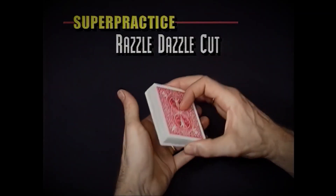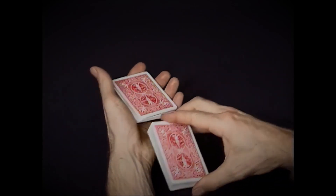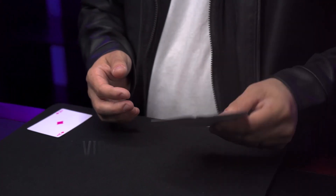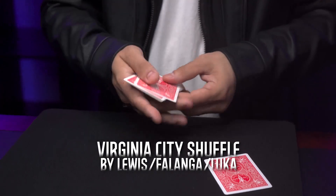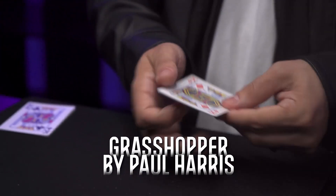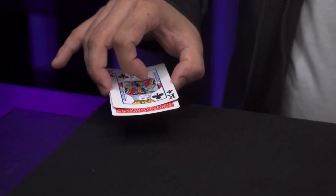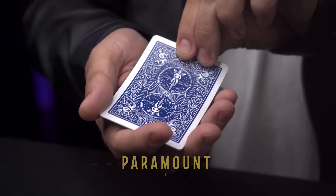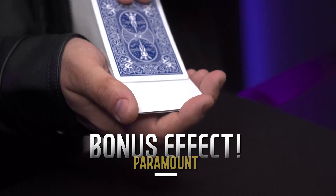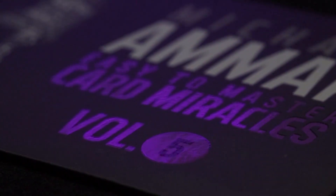The practice section will help you master the secrets and special moves, giving you the confidence to perform like a master. Easy to master card miracles is perfect for beginners who want to start performing professional card magic without sleight of hand. This is also a fantastic library of effects for the seasoned professional who wants to add a couple of extra pieces to their existing repertoire. Welcome to easy to master card miracles.